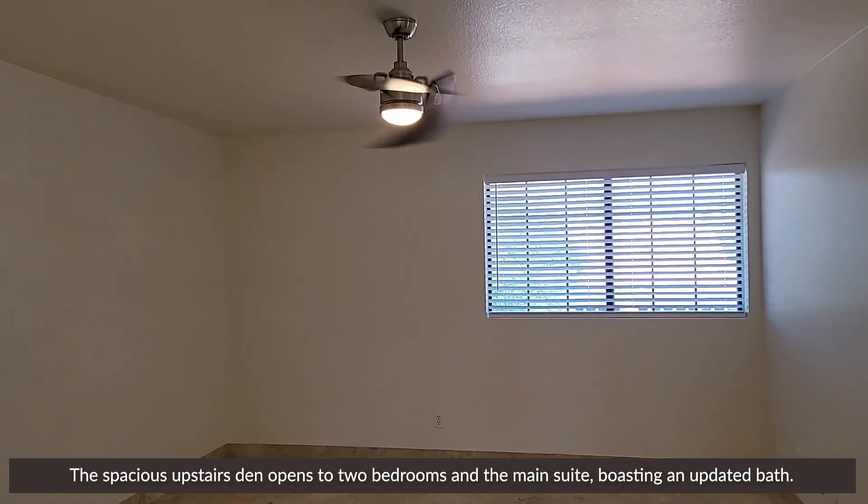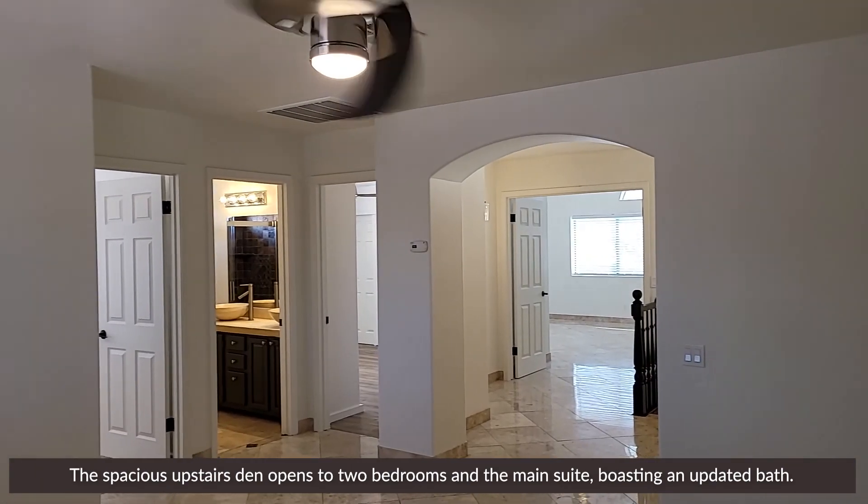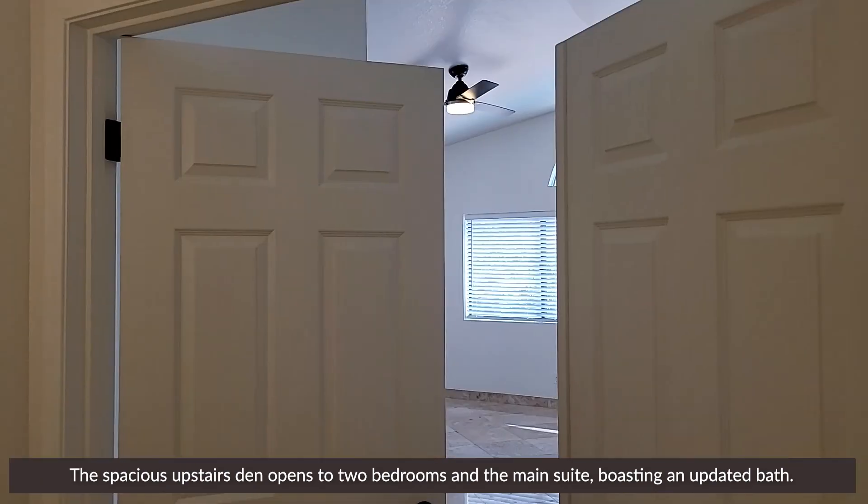The spacious upstairs den opens to two bedrooms, and the main suite boasts an updated bath.